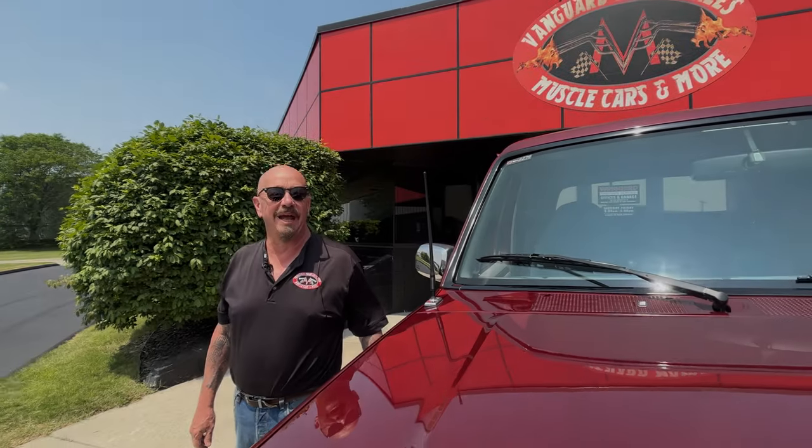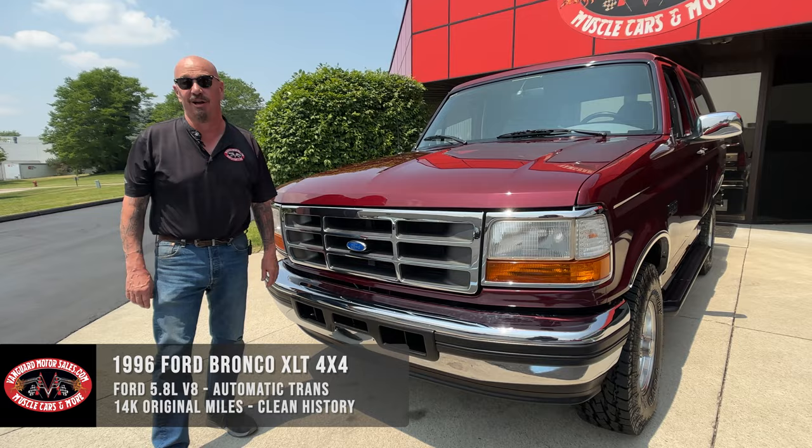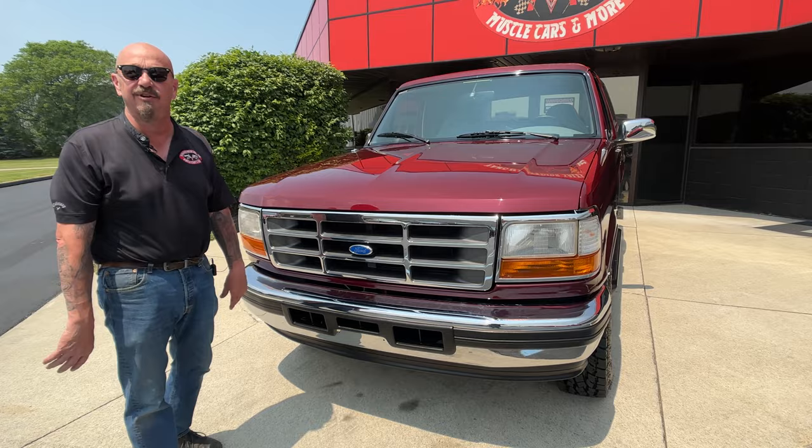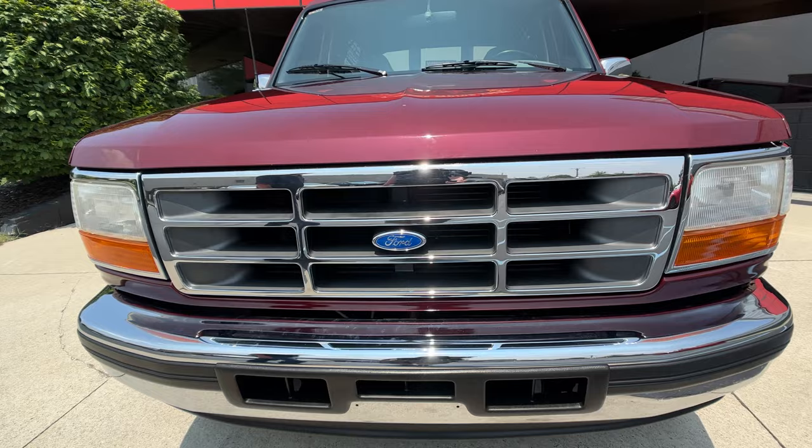Welcome back to Vanguard Motor Sales. I'm Greg and this is a 1996 Bronco. Just over 14,000 miles on this beauty and she is gorgeous. We're going to put it up on the lift so you can see how clean the bottom side is, we're going to get out and drive it, and show you everything you need to see so you can make a great decision on this beautiful Bronco.